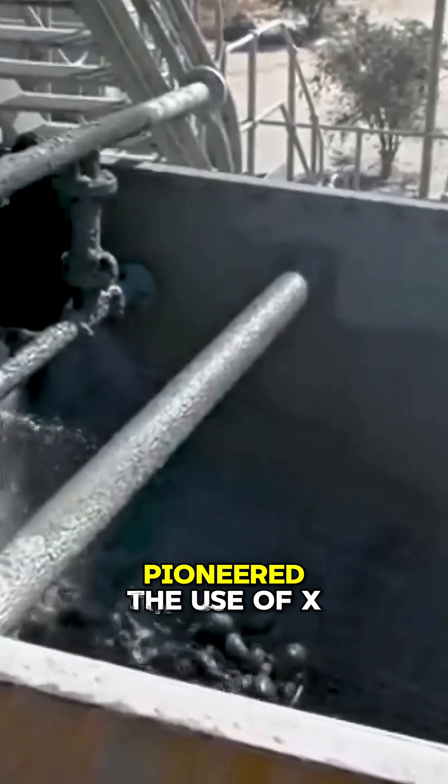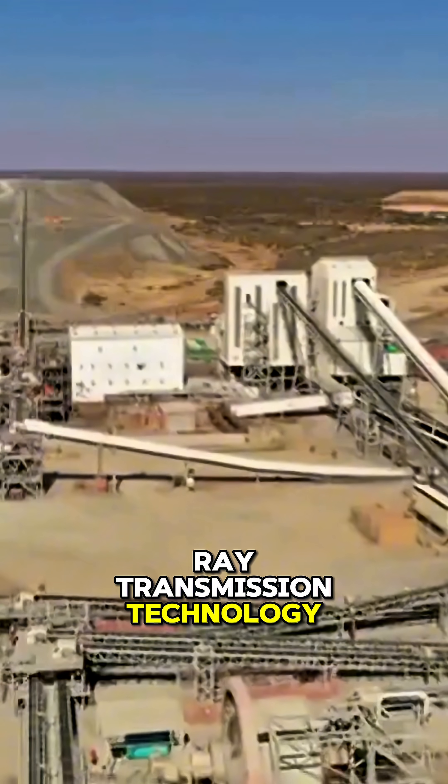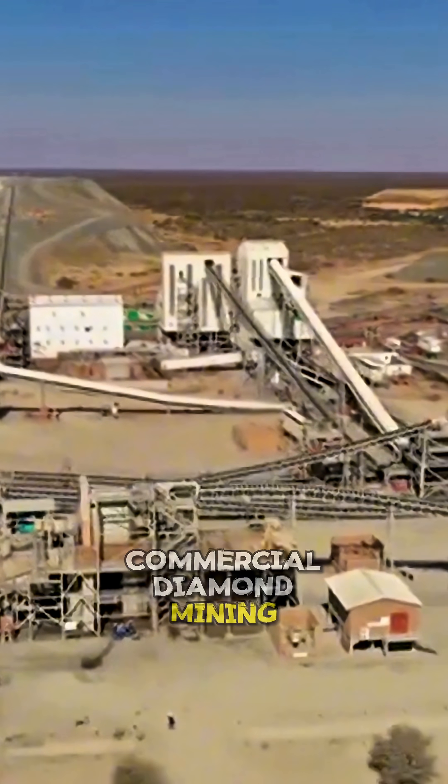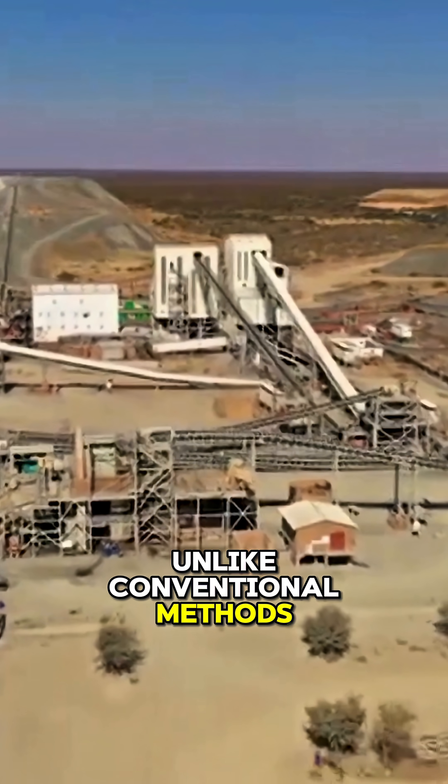In 2015, Yukara pioneered the use of X-ray Transmission Technology, or XRT, in large-scale commercial diamond mining. Unlike conventional methods, XRT scanners detect differences in atomic density.